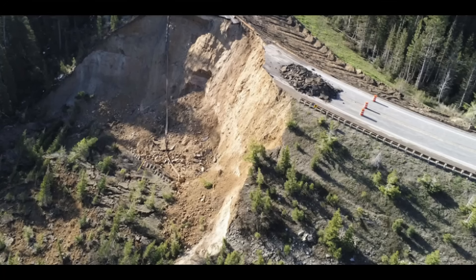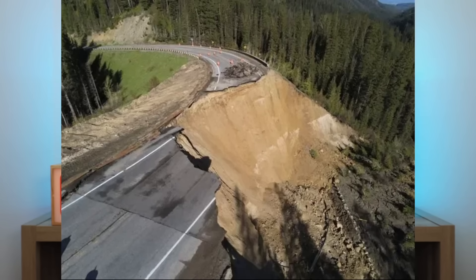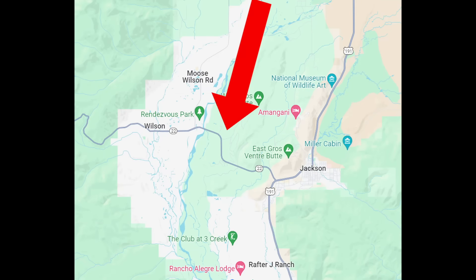Hi everyone. On June 8th, Saturday 2024, there was a massive — what the media is calling a landslide, but in actuality is a failure of a highway fill embankment in Wyoming. This was on Highway 22, also called the Teton Pass Highway between Jackson and Wilson, Wyoming.